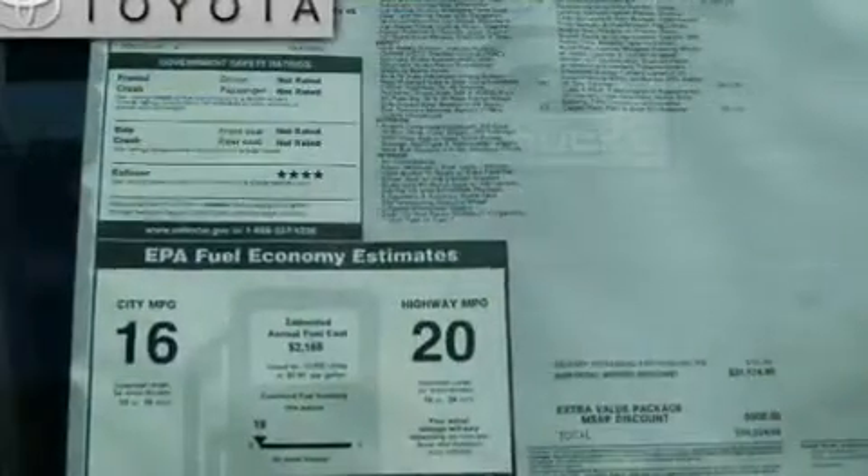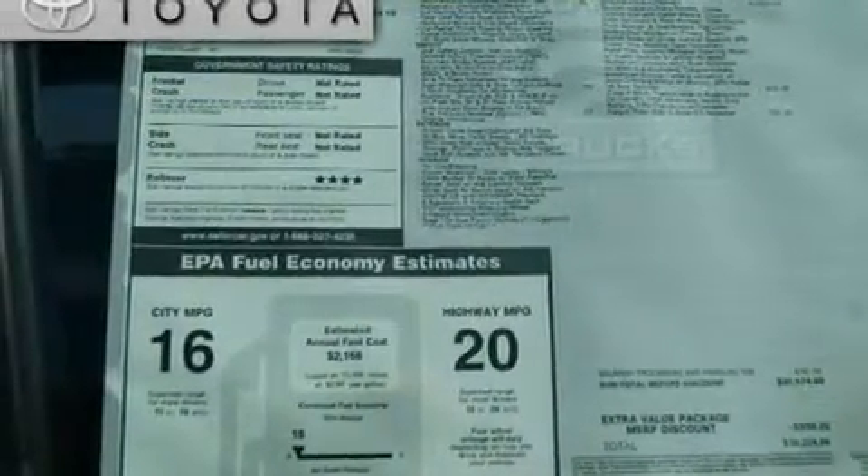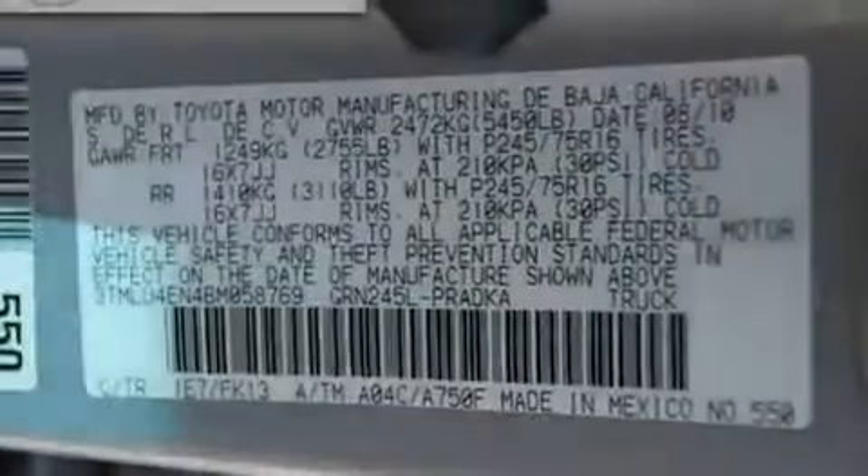Additional features include traction control and stability control systems, an anti-lock braking system, side impact airbags, and a trailer towing package.